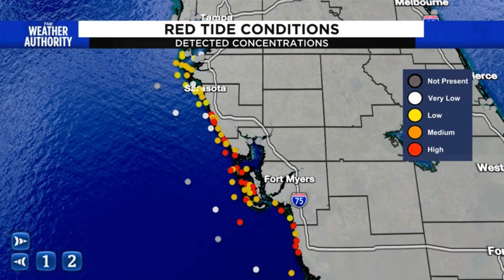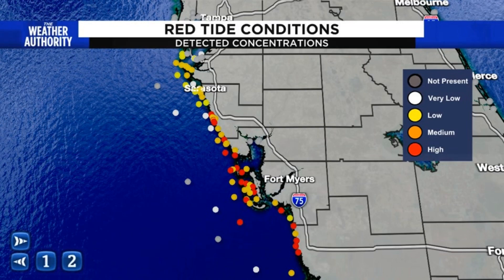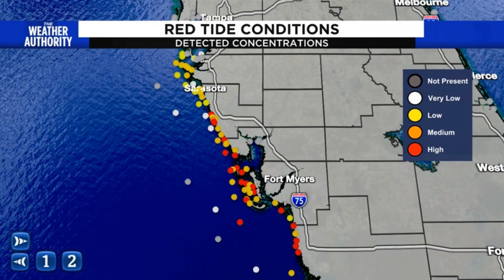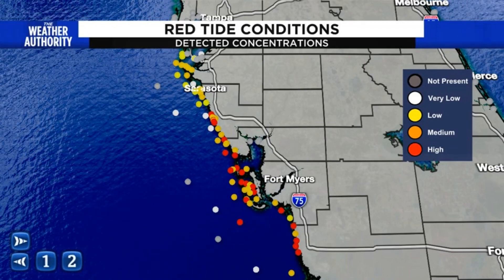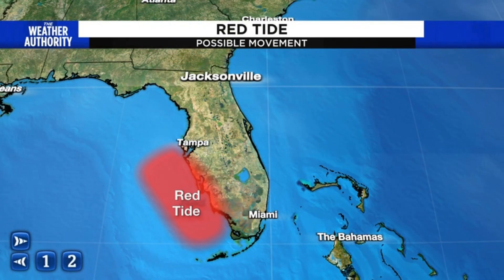Red tide is mainly confined to the Gulf of Mexico. It develops during certain time periods in the Gulf and parts of south Texas due to a particular algae that's normally only found in the Gulf. Can it move into the Atlantic? The answer is yes, but it needs a lot of help. Red tide blooms are mainly sitting off the west coast of Florida.